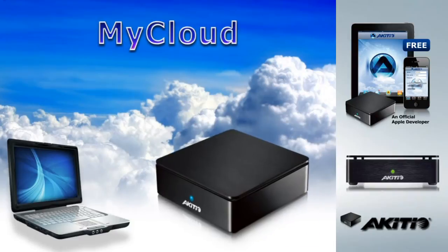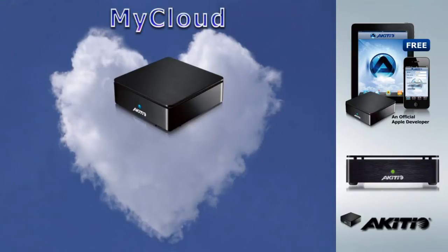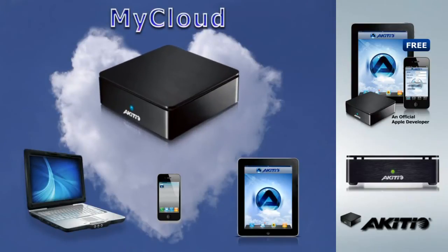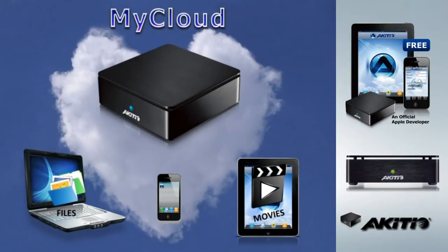My Cloud is your very own personal cloud server — your own personal cloud. Access your music, videos, photos, and other files whenever and wherever you want. It's your cloud, so you decide.